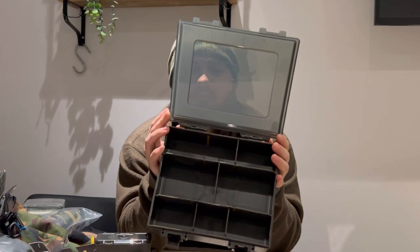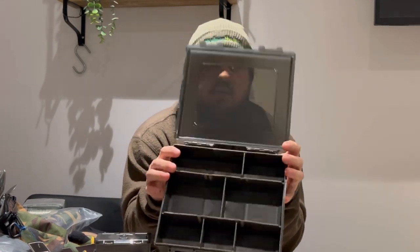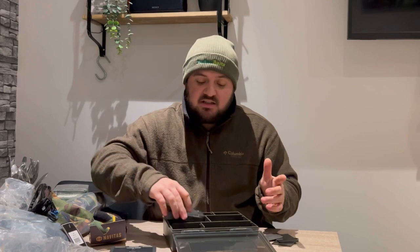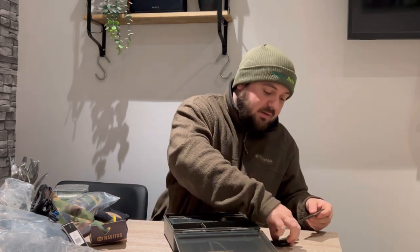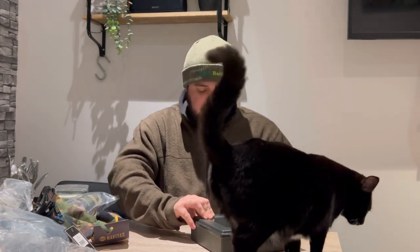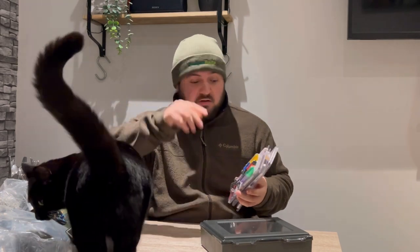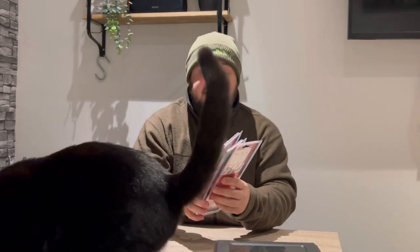Without having actually used it, it seems like a pretty average, standard tackle box — it would do a job. I probably won't give this one away; I know someone who would actually quite like it. The cat's back — she doesn't need any of this to catch fish; she usually just catches mice. Anyway, let's go through everything I got in my £100 box from Total Fishing Tackle.